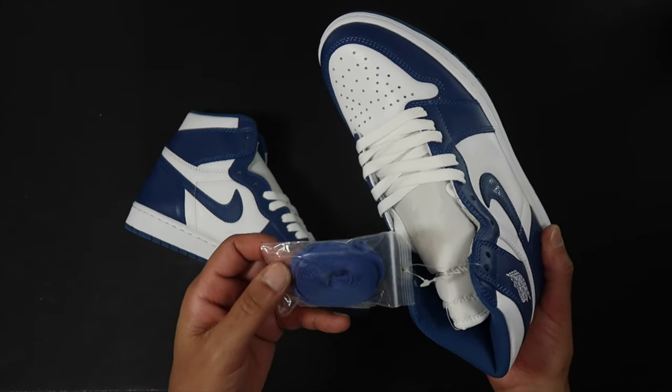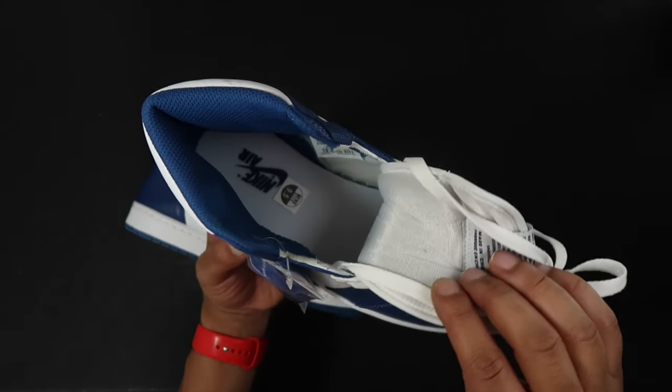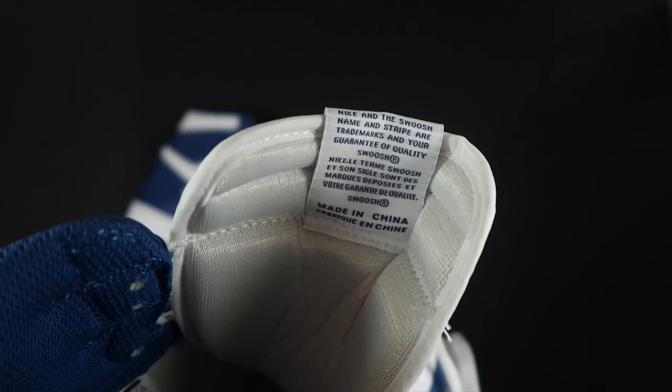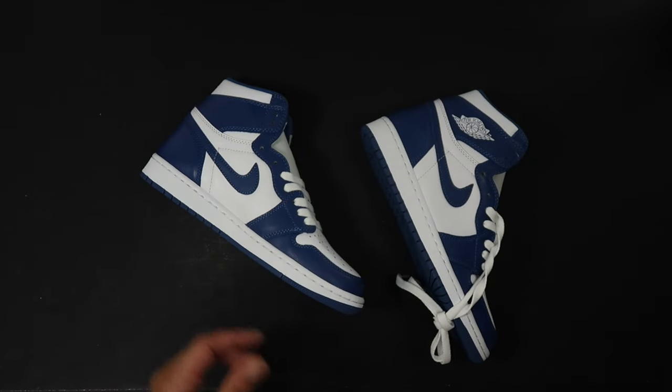It looks good. Everything just looks crispy. You got some blue laces — I probably won't use these. They also have the nickname of the Kentuckys, and you can obviously see why — it's the Kentucky colorway. But man, they really knocked it out of the park on these to me.